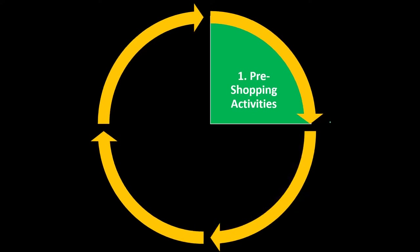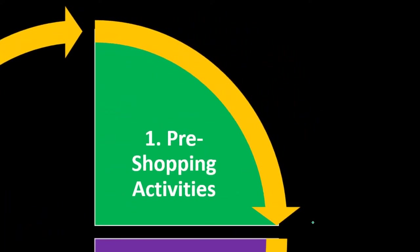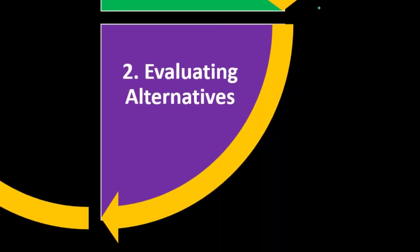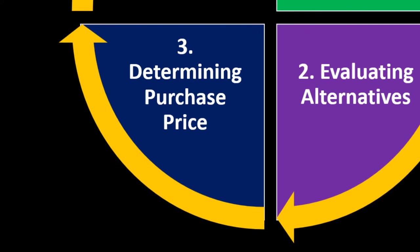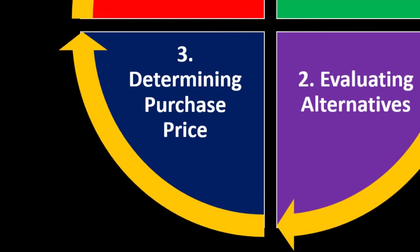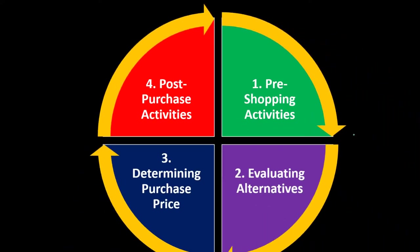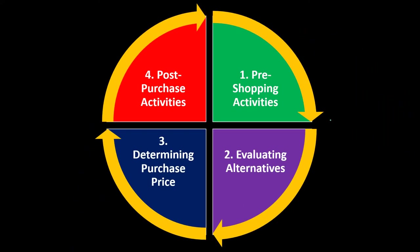The four categories are: number one, pre-shopping activities; number two, evaluating alternatives; number three, determining the purchase price; and number four, post-purchase activities. These are the four groups we'll use to organize the process.